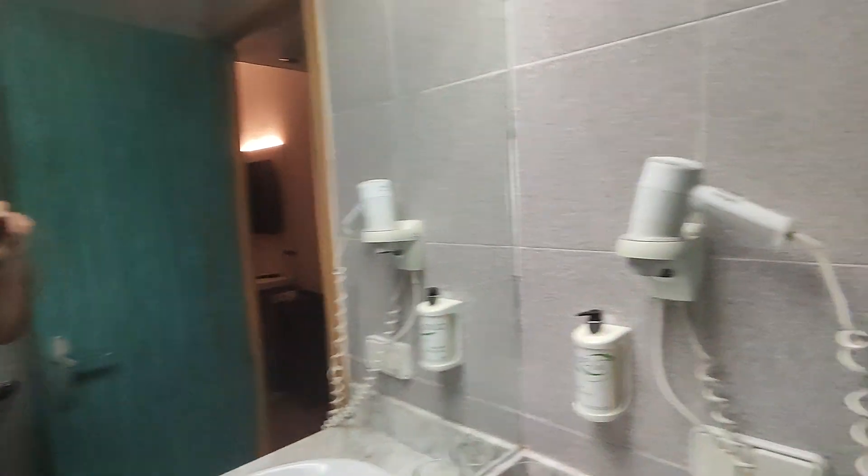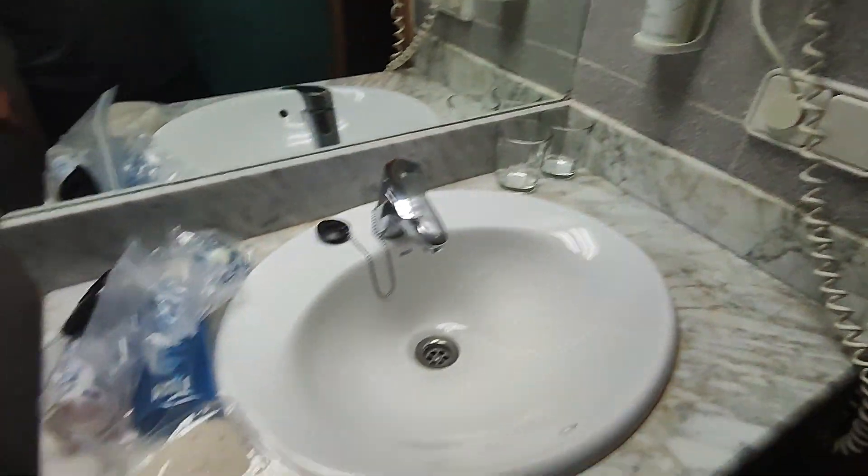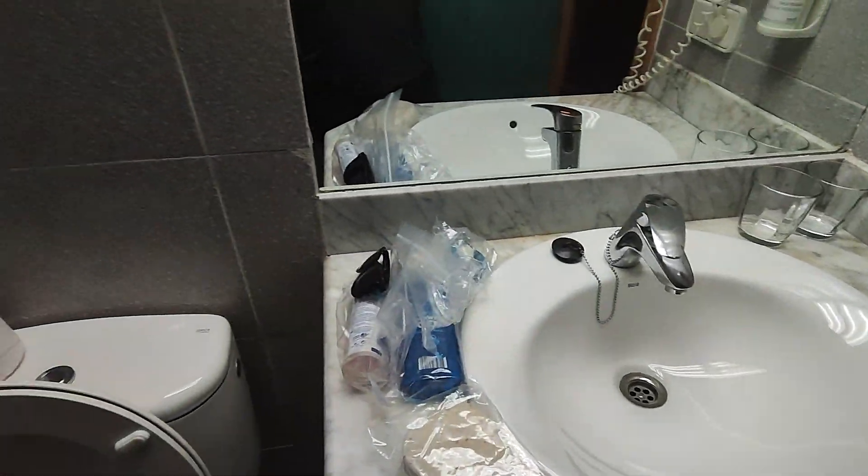Got a mirror, hair dryer, soap, cups. Got a funny light up there.